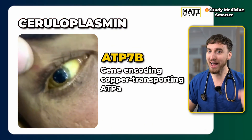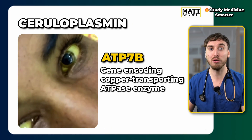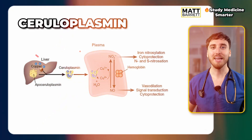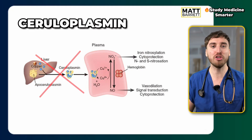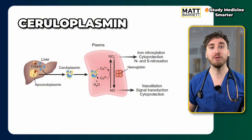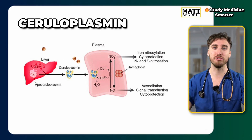In Wilson's disease there's a problem packaging copper into ceruloplasmin, most often due to a defect in something called ATP7B — that's one you'll need to remember. As a result, copper can't go anywhere, so it keeps accumulating in the hepatocytes. The liver doesn't like that, and over time it causes hepatocyte injury. When enough is enough, that copper bursts out and deposits into other tissues.